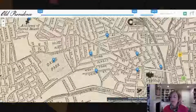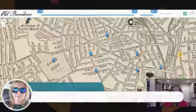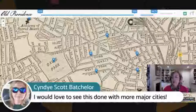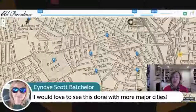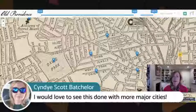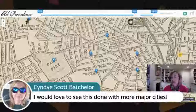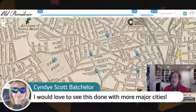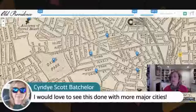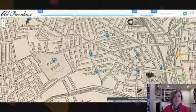Cindy Batchelor would like to see this done with more major cities. One of my inspirations for this was Old NYC, which is a wonderful collection of images pinned to Google Maps — but I wanted it pinned to a series of historical maps, and there's a reason for that. Let's go back to Old Providence.